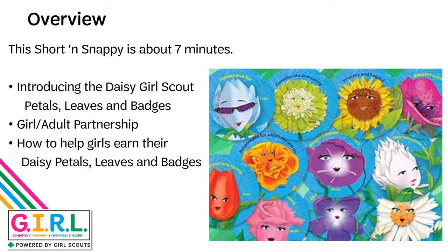This short and snappy is going to be about seven minutes long, and we'll introduce you to the Daisy Girl Scout Petals, Leaves, and Badges. We'll talk about the girl-led aspect and the girl and adult partnership, and how to help the girls earn their Daisy Petals, Leaves, and Badges.